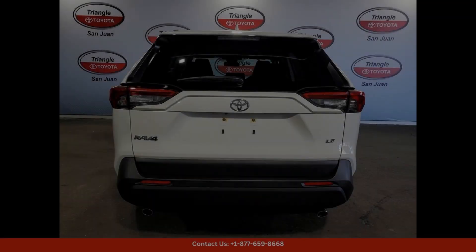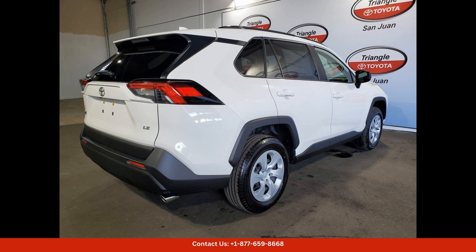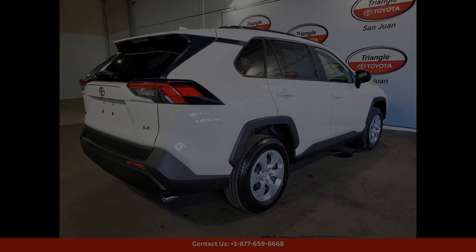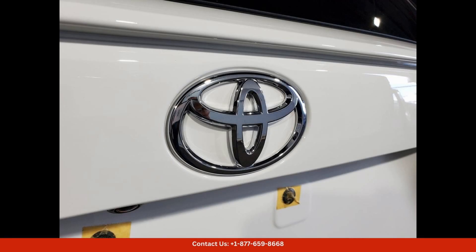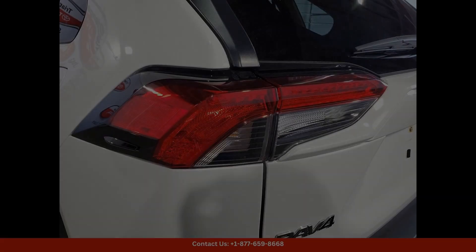Overall, the 2024 Toyota RAV4 LE in Ice Cap offers a perfect combination of style, performance, and practicality, making it an ideal choice for drivers in San Juan, Puerto Rico.